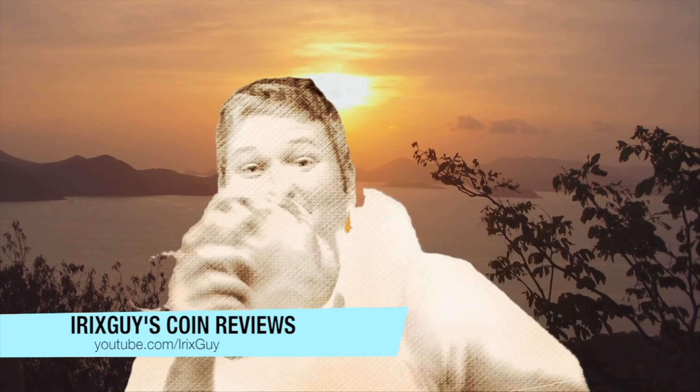Hey y'all, IrixSky here back again with another coin review video. We've got Sean Coonery the enormous Maine Coon cat here in the studio - he said he enjoys coins and he wants to... whoa, cotton glove, cotton glove, watch out! The cat damaged my cotton glove, but at least I've still got my hand.